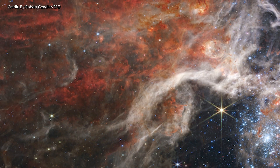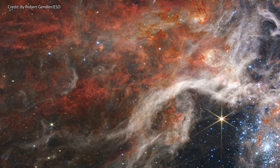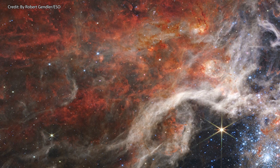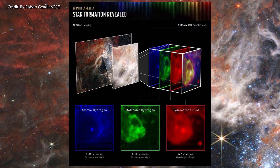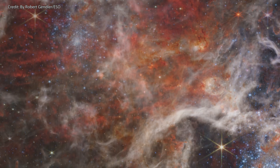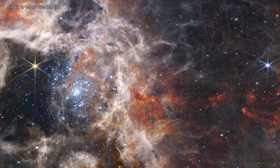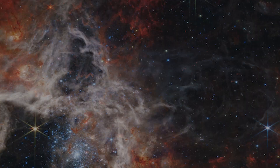Far out from the center of the nebula, we are able to observe how the cooler gas takes on a rusty, almost reddish color, which is a telltale sign that the nebula is rich with complex hydrocarbons. In the future, as winds from the many massive stars sweep away the dense gas and dust, some of it will pile up and with the help of gravity, new stars will form.